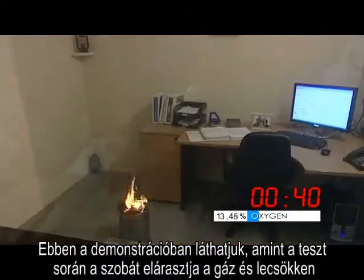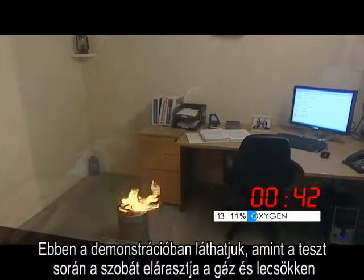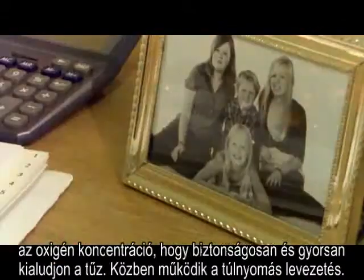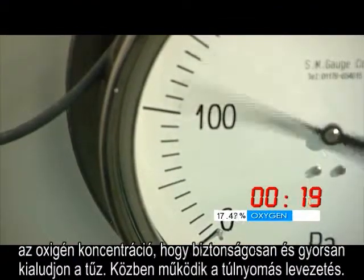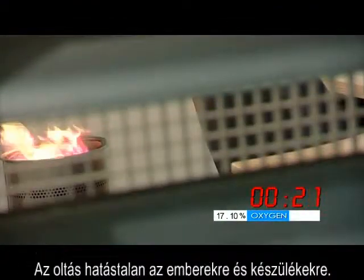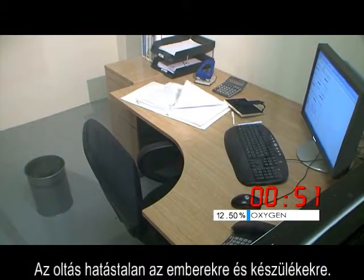In this application, coverage is provided both in the room and in the floor voids. In this demonstration we see how the test room fills with gas, lowering the oxygen content to safely and quickly extinguish the fire, and venting the overpressure. There is no impact on electrical equipment or personnel.